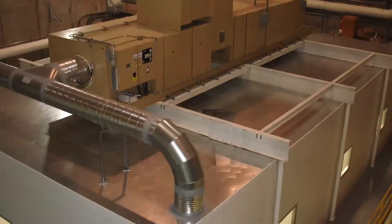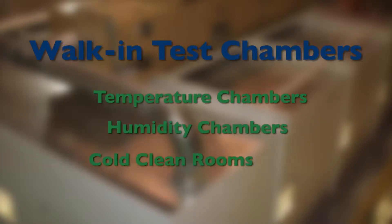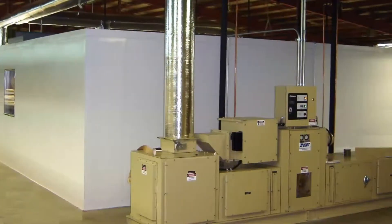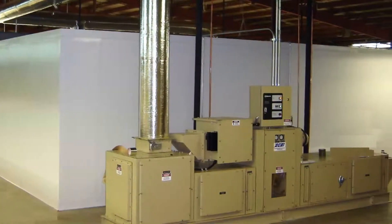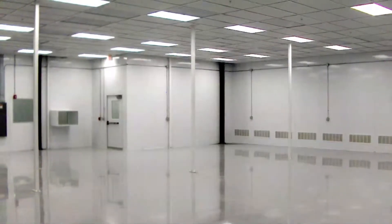SCS offers several varieties of walk-in test chambers, including temperature chambers, humidity chambers, cold clean rooms, and stability chambers. Each one is designed to specifically suit your testing or manufacturing need and can be built according to any size requirement.